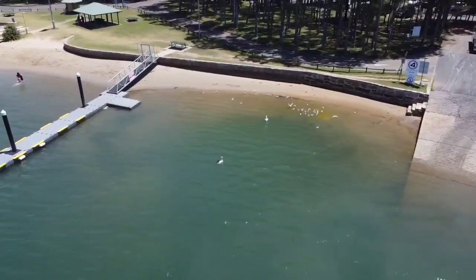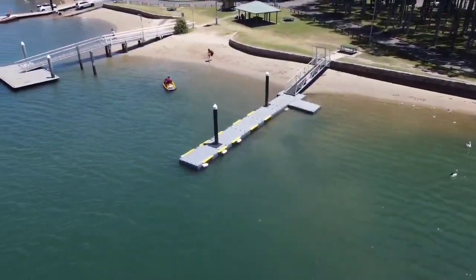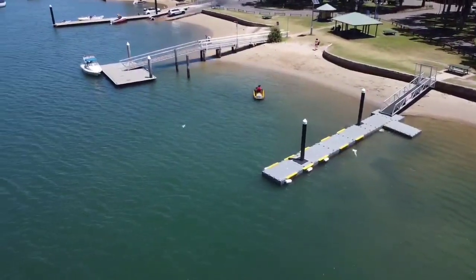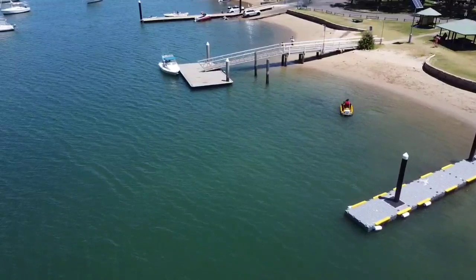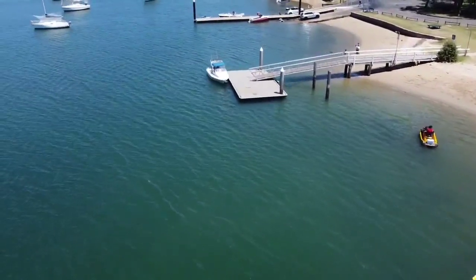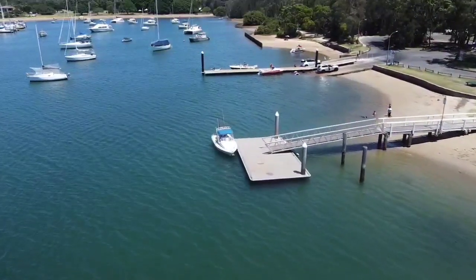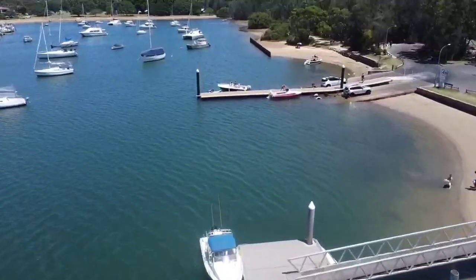There's one wharf there where you can dock your boat as you go and get your car, or if you're offloading, just park the boat there and come back to it. And there's a second wharf you can attach your boat to while you're taking your car back, or you can just put it on the beach. If it's a pickup you can also use this wharf to pick somebody up.